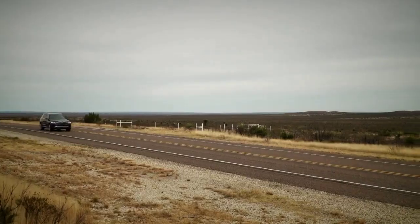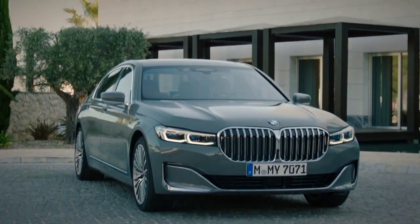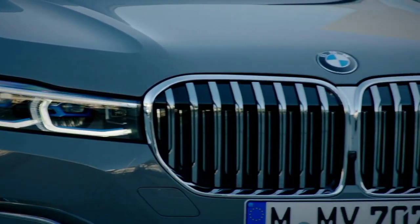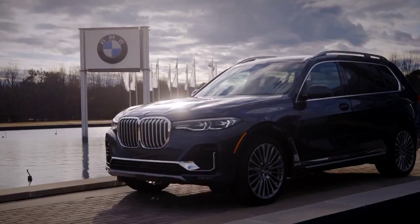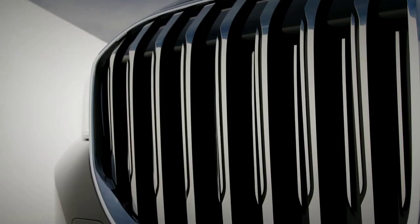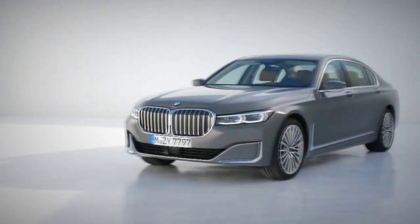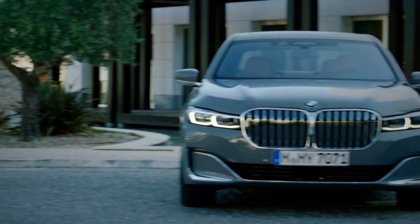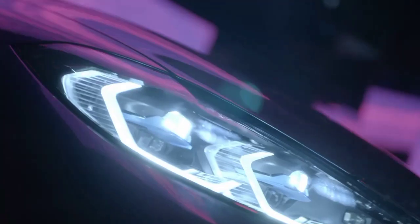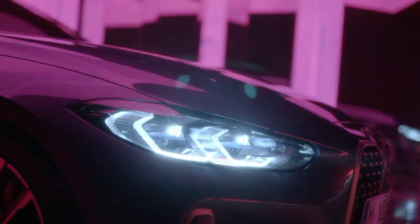BMW's styling of late has left us a little confused. With each new model that's released, the distinctive kidney grilles seem to get bigger and bigger. We've already featured the new X7 and the 7 Series, both of which possess almighty pairs of nostrils. And while they certainly aren't to everybody's taste, they're big cars with imposing presence. Now, though, BMW might finally have gone too far with this — the all-new 4 Series.